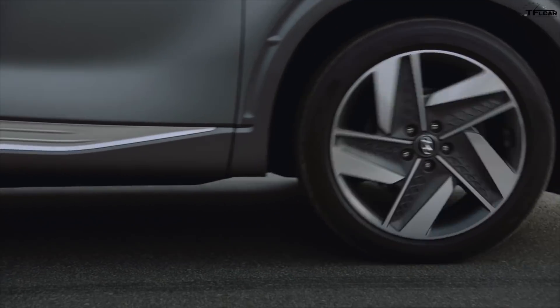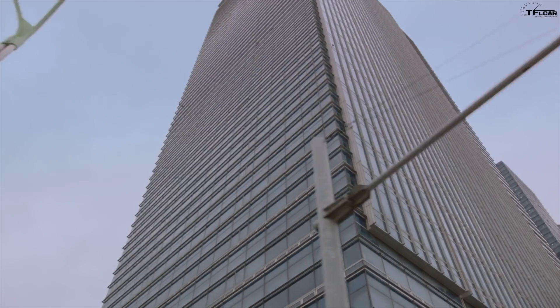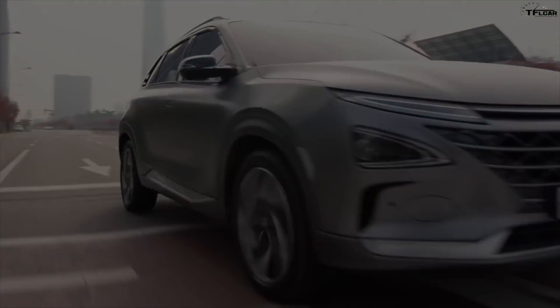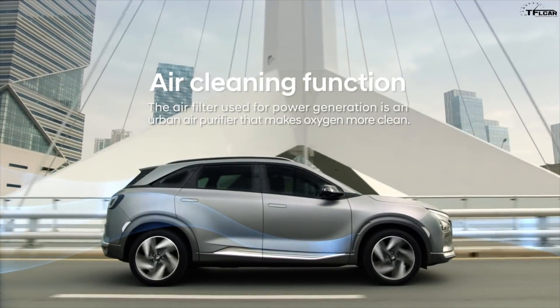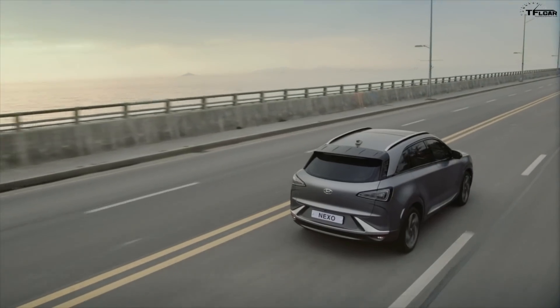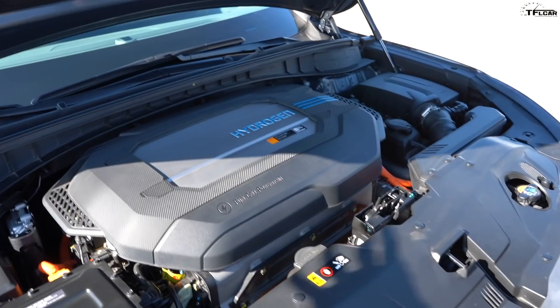In terms of what it's going to drive like, will it feel like a battery electric vehicle? It'll be very similar, because the fuel cell vehicle is also driven solely by the motor, so you get instant torque. But there will be a slight delay compared to an EV because we have to take in air from the outside until the fuel cell becomes fully saturated. Overall experience-wise, it will be completely like an EV.